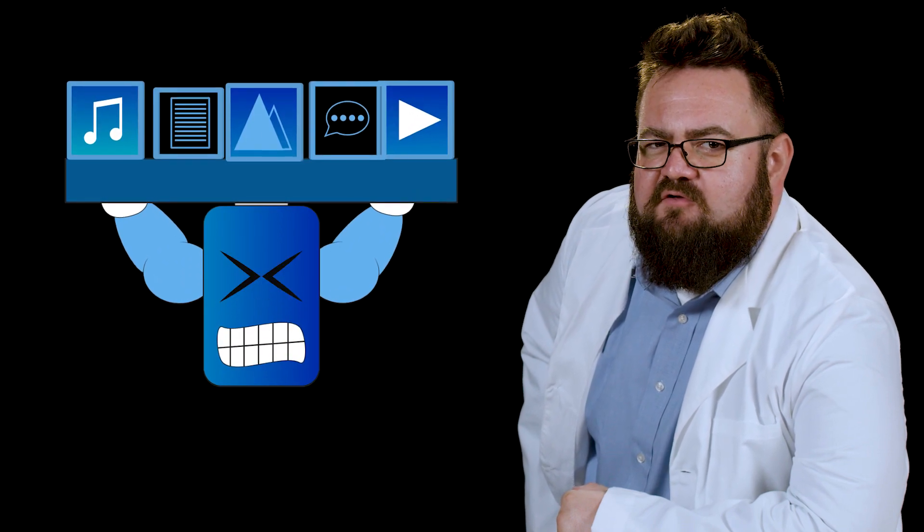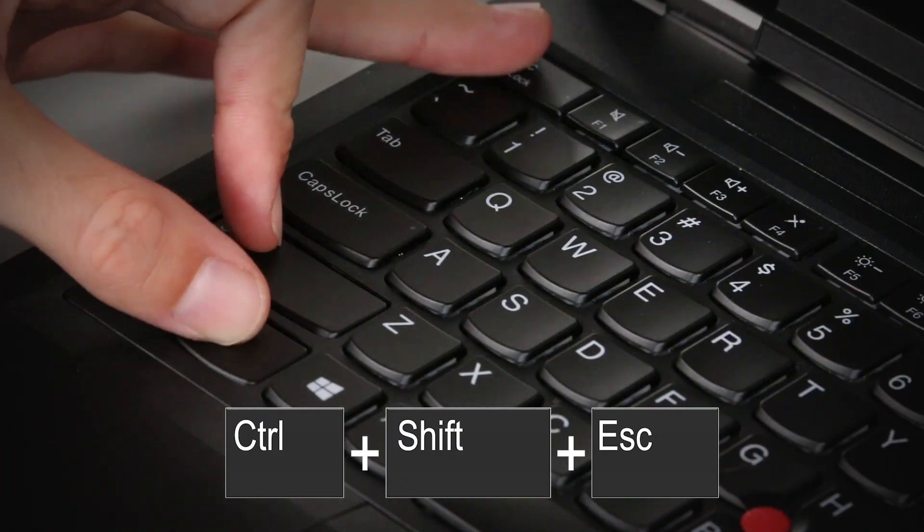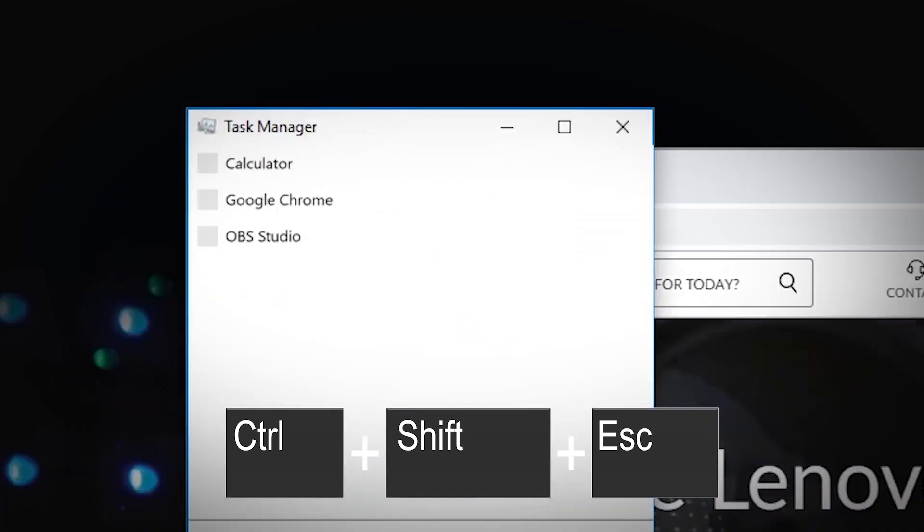Running a lot of programs simultaneously will weigh heavily on your computer's battery. Try to minimize the amount of programs you have open at one time to increase battery life. You can use the Control-Shift-Escape shortcut to view all programs and background processes running on your computer, or simply close out browser tabs that you don't use.